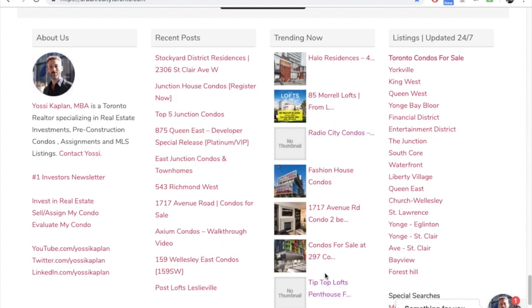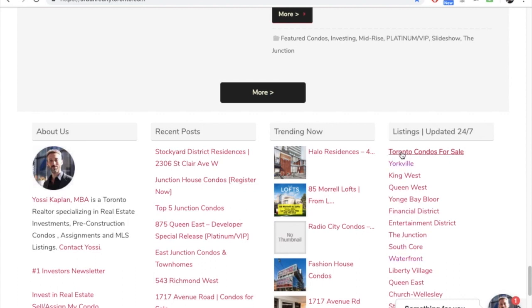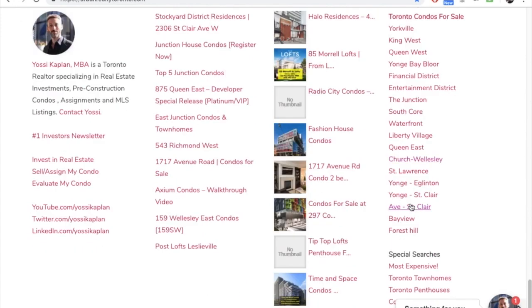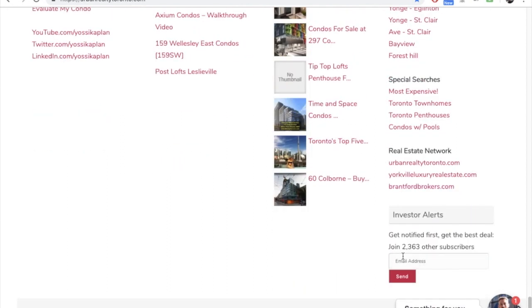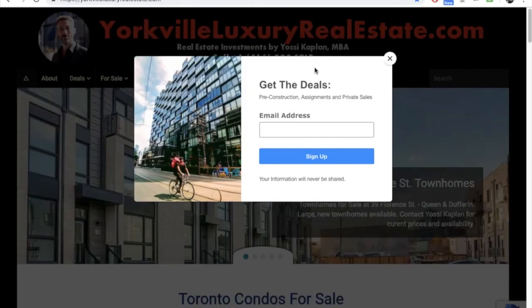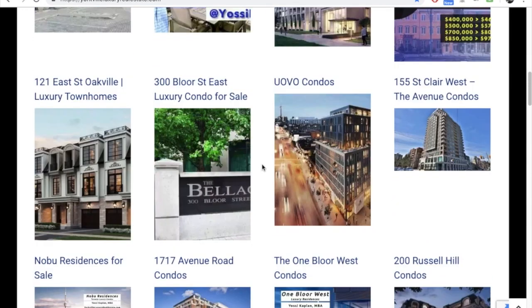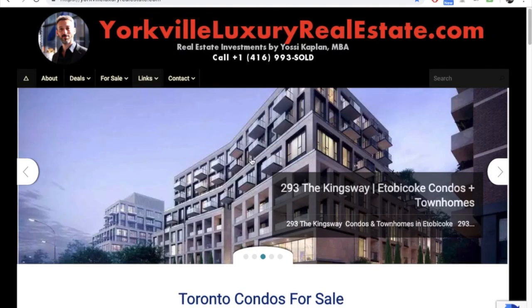From the website you can go straight to my search system at searchrealty.co and run searches directly. Special searches include most expensive, townhomes, penthouses, corner units with pools, and links to other sites. You can also join subscribers — it's automated through WordPress, so when I post you get a notification. I also have York Luxury Real Estate, where I post luxury properties and penthouses — fancy stuff, generally over a million dollars. Similar content: pre-construction, nice assignments, and beautiful listings.